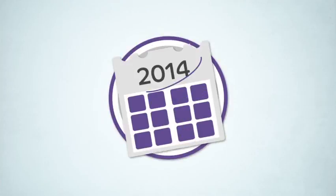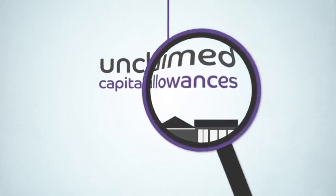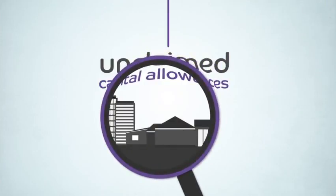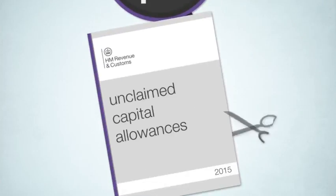Since 2014, any unclaimed capital allowances must be identified and documented before or at the point at which a commercial property is bought or sold, or they could be lost forever.